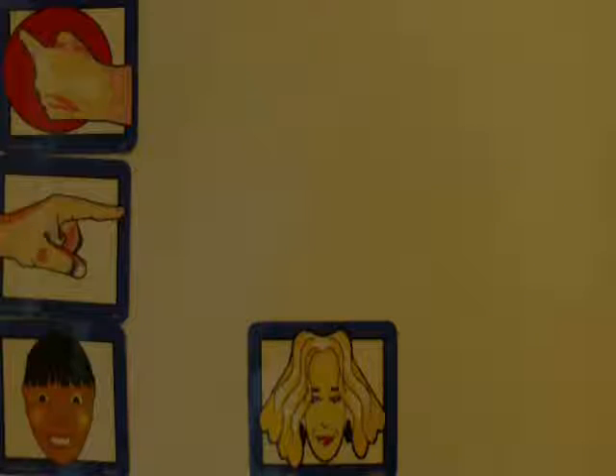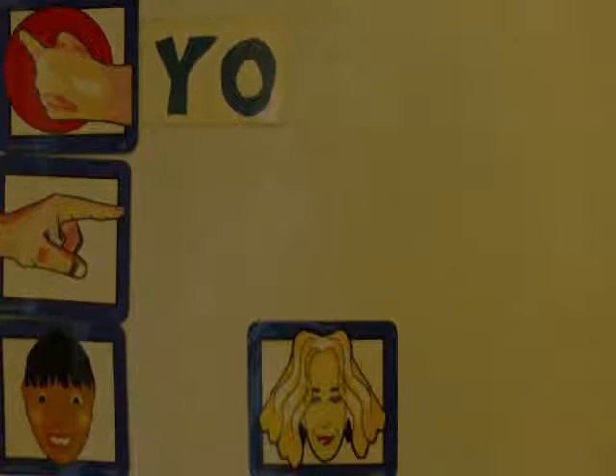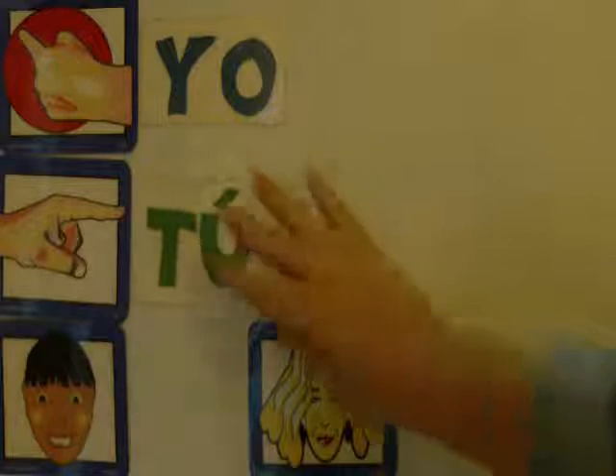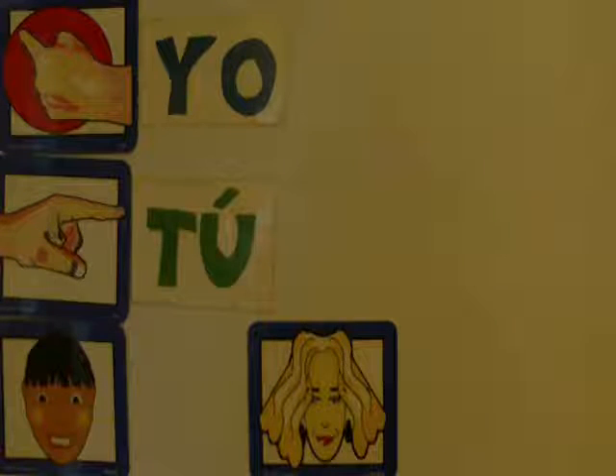Let's start with the subject pronouns. First person singular is I — in English and in Spanish. But in Spanish we say yo. Repitan: yo. To say 'you' in Spanish, we say tú. Notice how with yo, it looks like somebody wearing a red shirt is pointing at himself, and then tú means that you're pointing away.